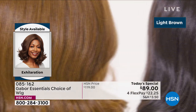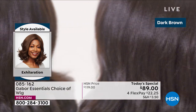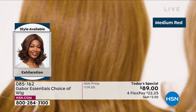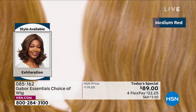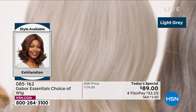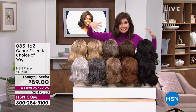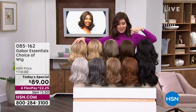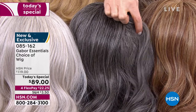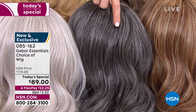We're showing you the colors of the new Exhilaration — our final of the five today's specials. This is another long version, and this one was designed with a textured root, specifically for the multicultural customer. But everybody can wear this — it's got great depth and volume. We've got some different colors in this available. This is the only style that has the dark gray — isn't that beautiful? It's deep, with some charcoal and a little bit of light platinum. That's your dark gray, only available in the Exhilaration.